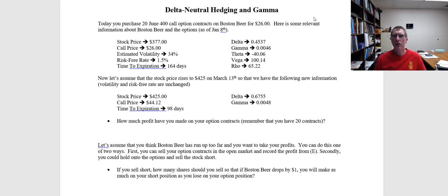In this video we're going to introduce a topic called Delta Neutral Hedging and talk about how it's influenced by both Delta and Gamma, two of the Greeks associated with options.